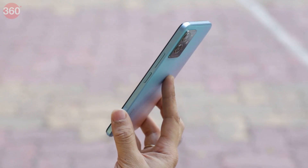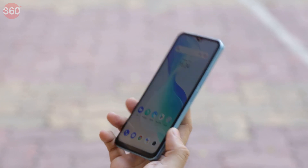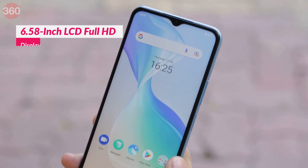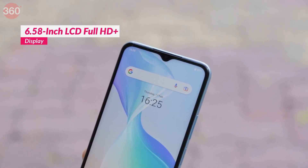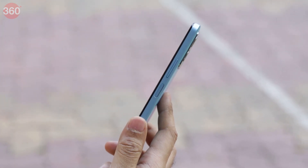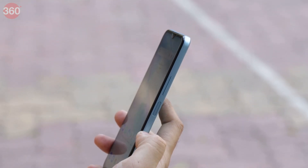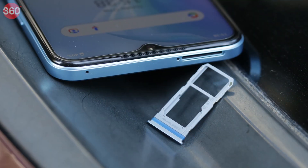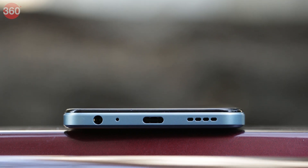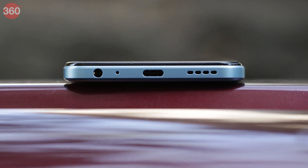The Vivo T1 adopts a new design language with flat sides all around. It is thin at 8.25mm and weighs 187 grams. The big 6.58-inch display sports a rather dated-looking dewdrop notch. The T1 5G has a plastic frame with the power and volume buttons on the right. The left of the phone is bare, while the top has the SIM tray and secondary microphone. At the bottom, the T1 5G has a 3.5mm headphone jack, USB Type-C port, loudspeaker and primary microphone.